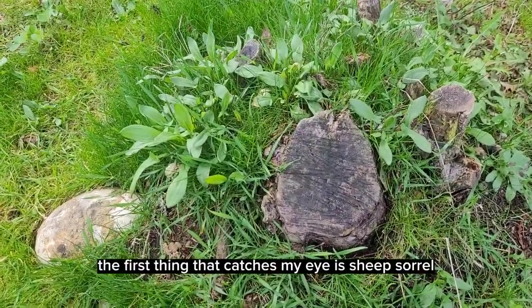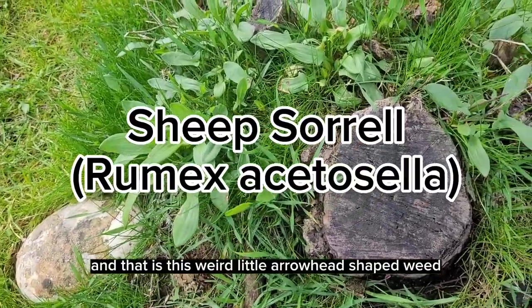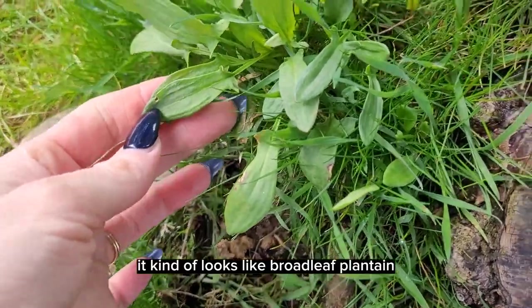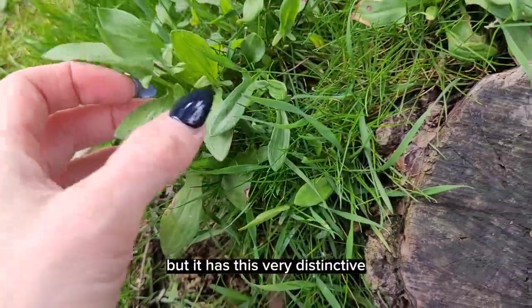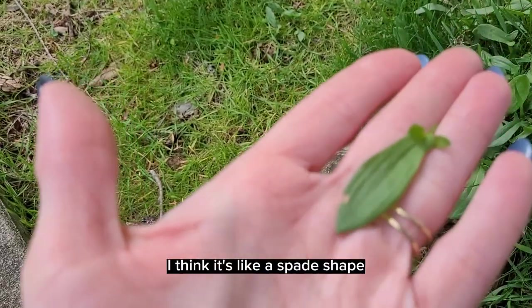The first thing that catches my eye is sheep sorrel. That is this weird little arrowhead shaped weed. It doesn't look like much — it kind of looks like broadleaf plantain but it has this very distinctive roundy arrow shape, kind of like a spade shape.